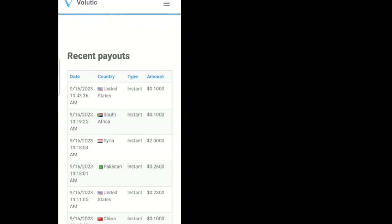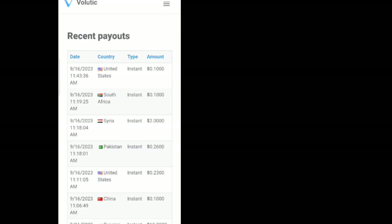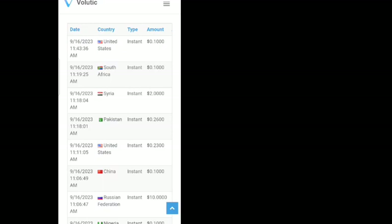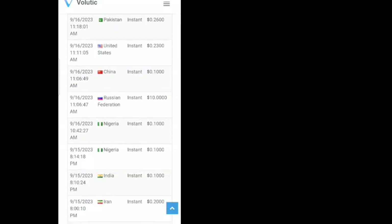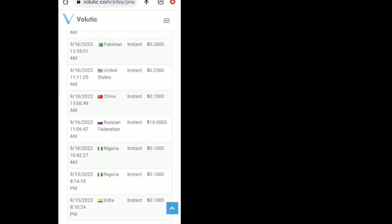If you want to check this out yourself, you can scroll down to the bottom of the page when you click the link. You'll see the payment proofs there — they recently paid someone in the United States one cent, someone in South Africa one cent, someone in Syria two dollars, someone in Pakistan 26 cents, and someone in Nigeria one cent. That's just for today alone.